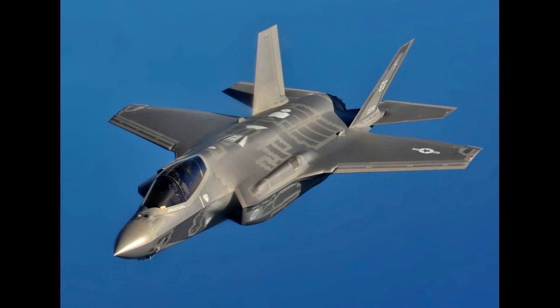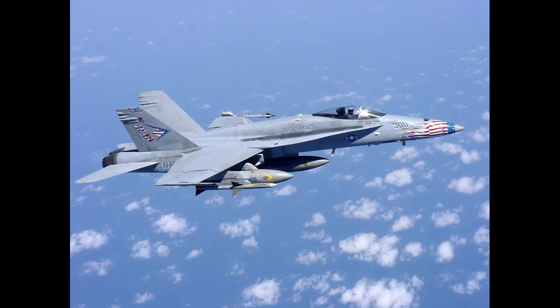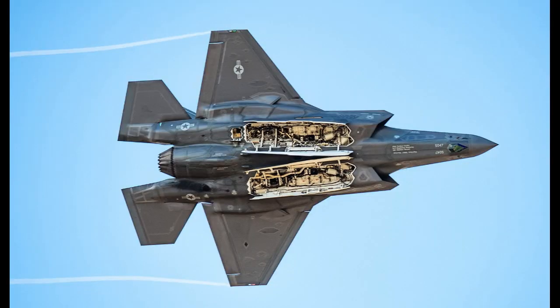Since the F-35 is a stealth fighter, its weapons do not go on the outside of the plane like an F-18 would. External weapons would increase its radar signature, with missiles or bombs hanging off the outside. Instead, the F-35 has two internal weapons bays that store weapons, which can be opened and closed when needed. The F-35 also uses radar-absorbent materials to make it more stealthy, and the airframe is shaped around these materials.